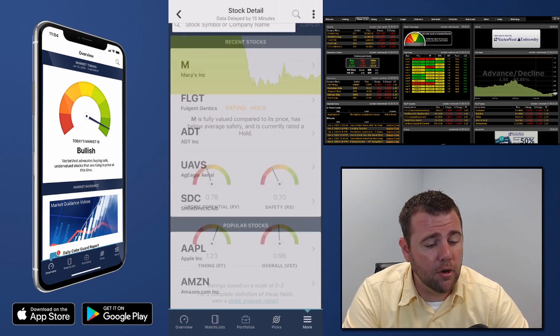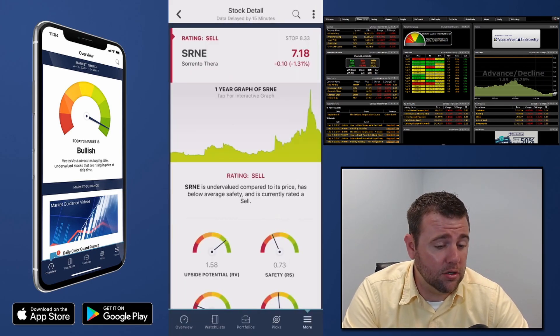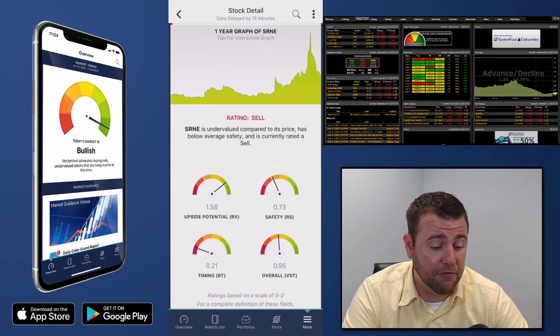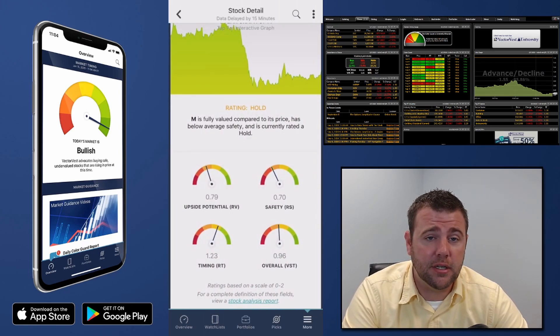Last one: SRNE — good long-term potential but a lot of risk, it's in a steady free fall — not favorable. If I didn't get to your stocks, all you have to do from inside the app is tap the magnifying glass in the upper right, type in your ticker symbol, and do the same analysis.